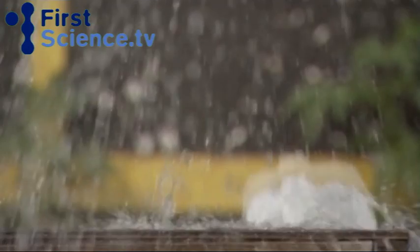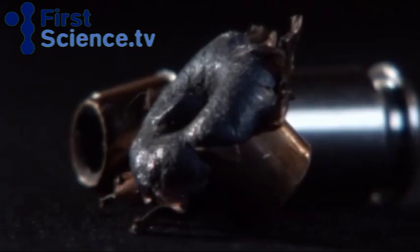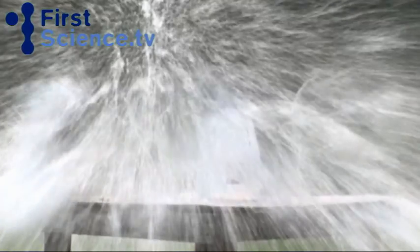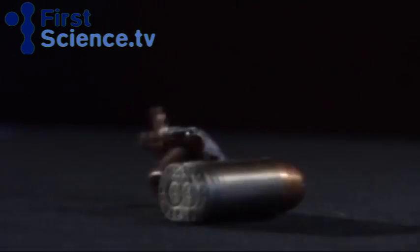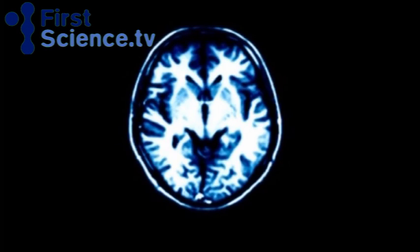The hollow point expands on impact to almost three times its size. The expanding effect means the bullet dumps its power inside the body, damaging more tissue than a normal round nose bullet. The hollow point is commonly used as an anti-personnel round, designed to open up similar to a flower, creating a larger wound channel. A larger wound means a greater chance of hitting an organ, cutting nerves, or severing an artery, and so stopping the target.